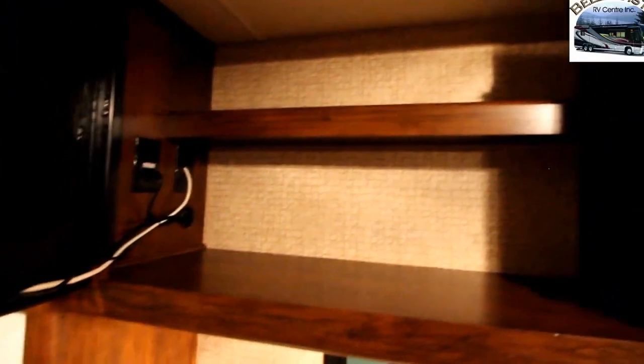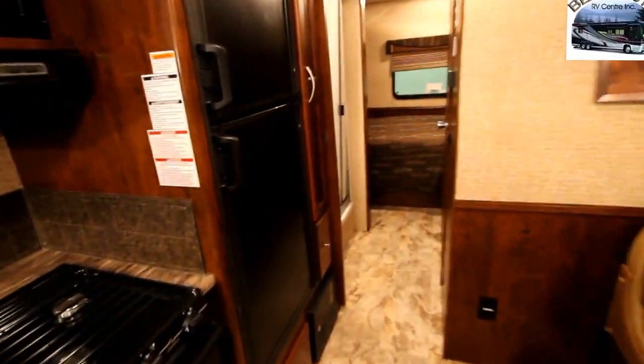We've utilized all the space possible. Pop open the TV and there are nice deep shelves for lots of storage. A two-door fridge is standard, and then we do have an additional pantry here for canned goods and so on.